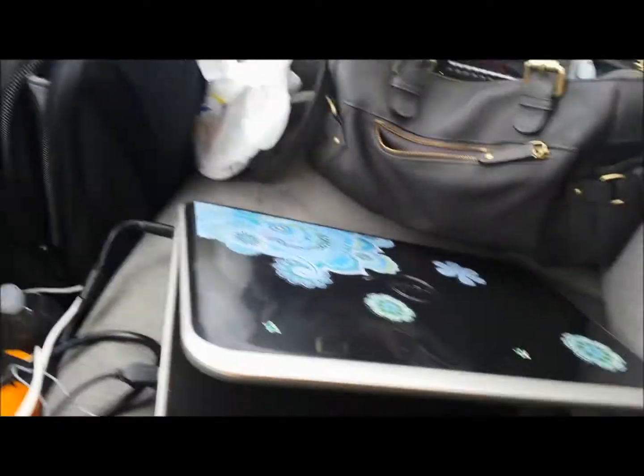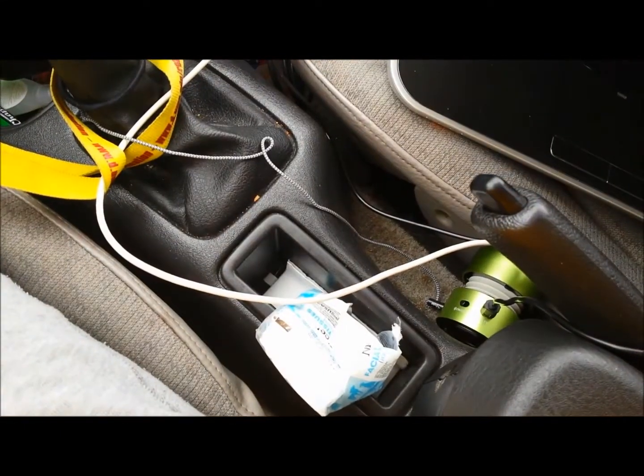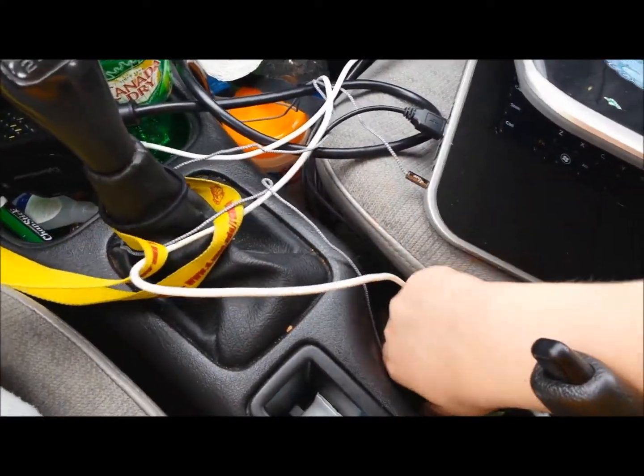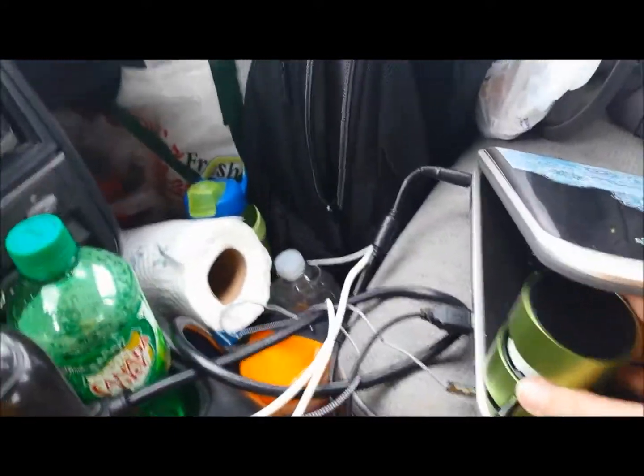Basically everything in the front seat is stuff that I need to reach very quickly, so it looks kind of like a mess, but I have a lot of things. This is my speaker that I listen to. I know, it's way overly complicated — I really should just use my phone, but yeah, I'm dumb like that.